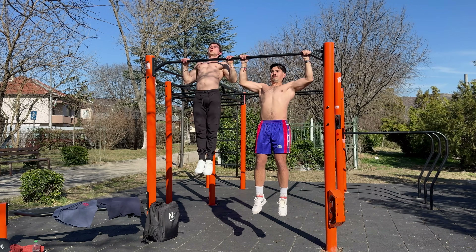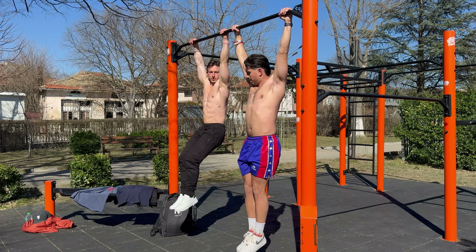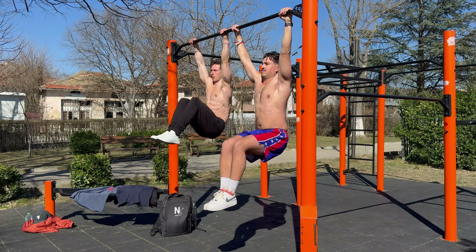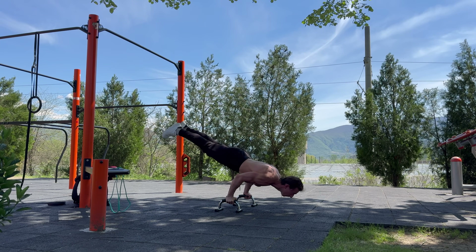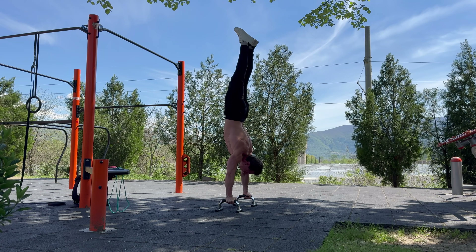Most people can maintain high intensity for a few hard sets, but across 20 to 30 sets, it just doesn't happen for the majority. I've tested both approaches — high volume versus moderate volume with high intensity — on myself and on the athletes I coach. Every time, the group focusing on fewer, higher effort sets progressed faster, recovered better and stayed more consistent. Especially in calisthenics, where recovery demands are already high because of the high mechanical tension and total body involvement, piling on endless sets does more harm than good. Bottom line: volume matters, but only when quality and intensity are there first. Otherwise, you're just doing more work for less results.